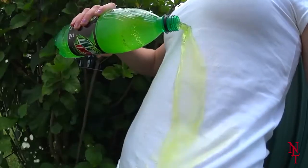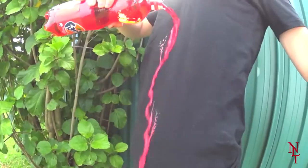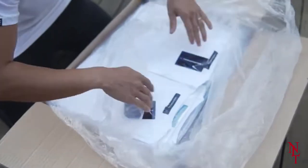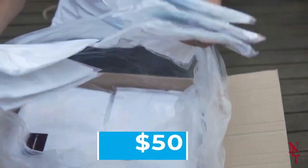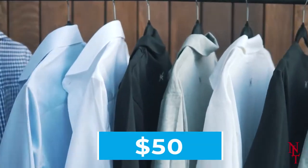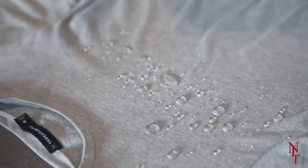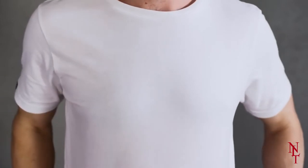Speaking of washing, a Threadsmiths shirt can survive up to 80 washes until the hydrophobic whiskers start to lose their effectiveness — but that's a lot of washes. You can buy the plain white tee for $50, which may seem pricey, but keep in mind that unlike other plain white tees, you won't have to run out and purchase a new one the second you spill something on yourself, making it worth the investment.